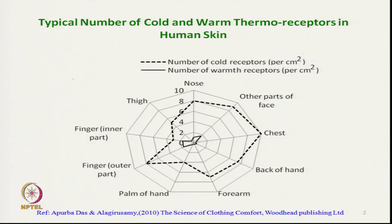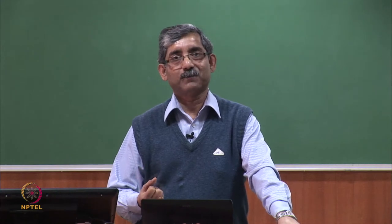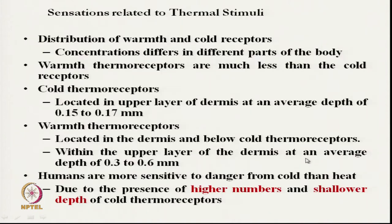If we look at the cold receptors in our body, these are the receptors which receive cold sensations. There are two types of receptors: one is cold receptor and another is hot receptor. Their distribution in our body at different parts is different, so their concentrations are different. At the chest it is highest, expressed in terms of number per square centimeter. The number of cold receptors is much higher than the number of warm receptors.